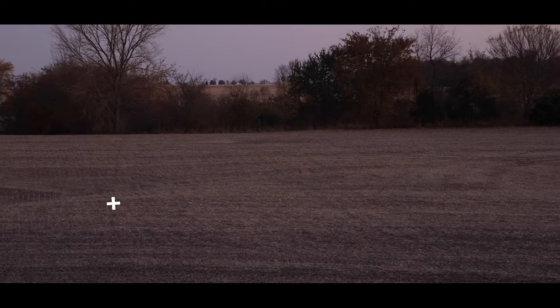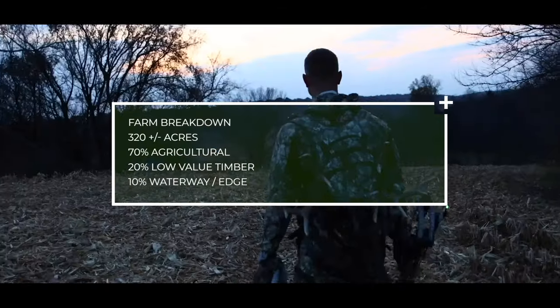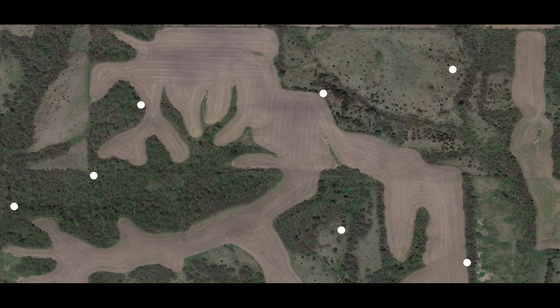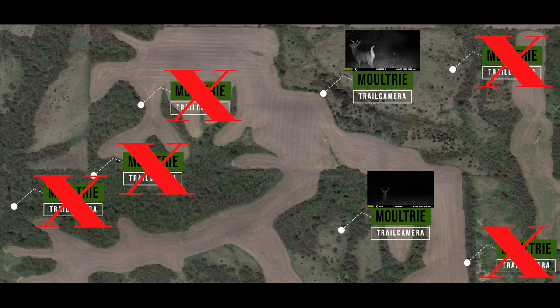The farm we were hunting is 320 acres, comprised 70% of ag ground, 20% of timber, and 10% of grassy waterways or ditches. So the farm we were hunting is fairly large, but mostly ag. Typically, we'd run anywhere from eight to ten cameras to cover our needs. As we ran cameras on this farm, we found that Crunch really only was on several of these cameras, and more importantly, not on a majority of the other cameras we had on the farm.